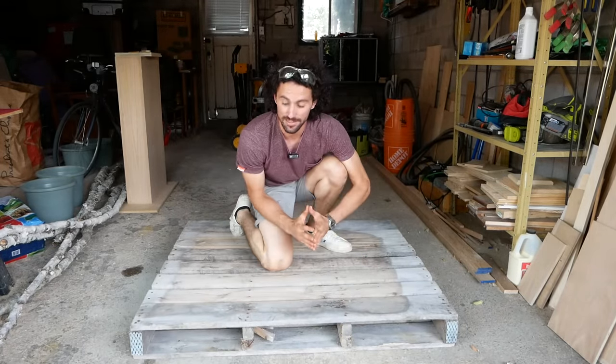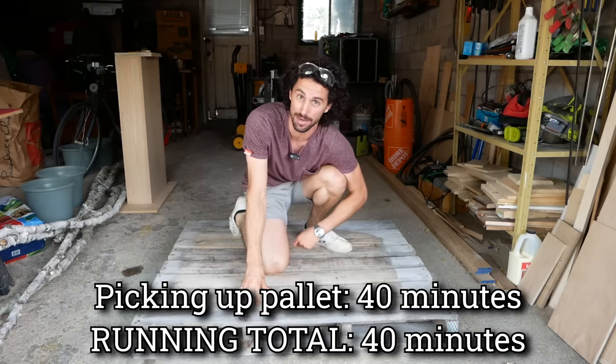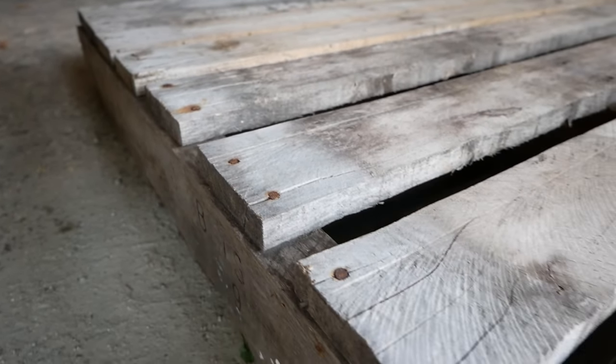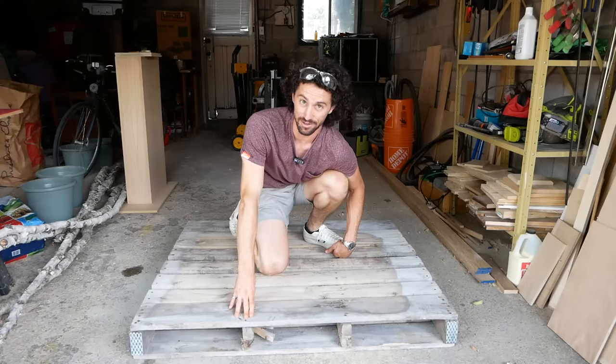Picking up that pallet took 40 minutes. I'm keeping track of all of the time I spend on this project so that at the end, when I sell it, I can figure out how much I made per hour. But first things first, we've got to take this thing apart. Since a lot of these ends are already split, I think I'm just going to run my circular saw along the ends, and then take all of these nails out the middle.